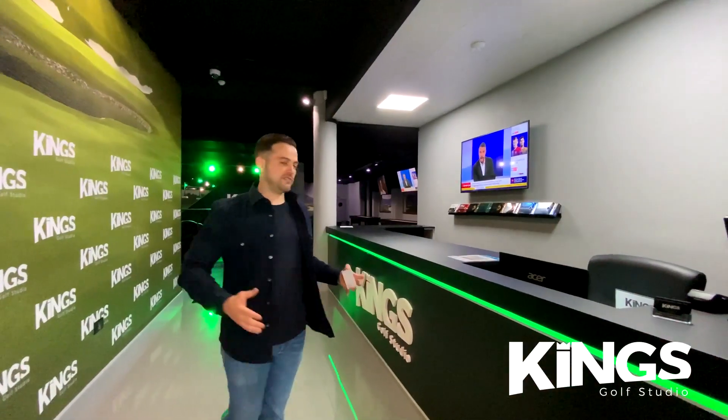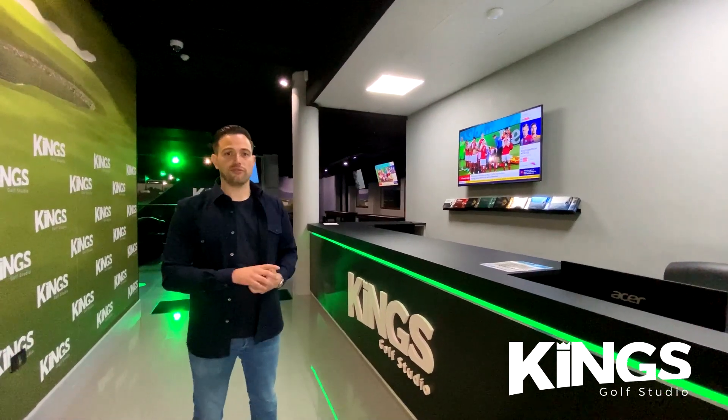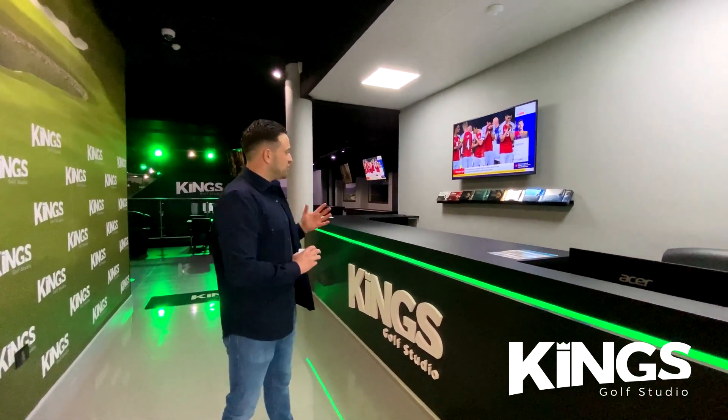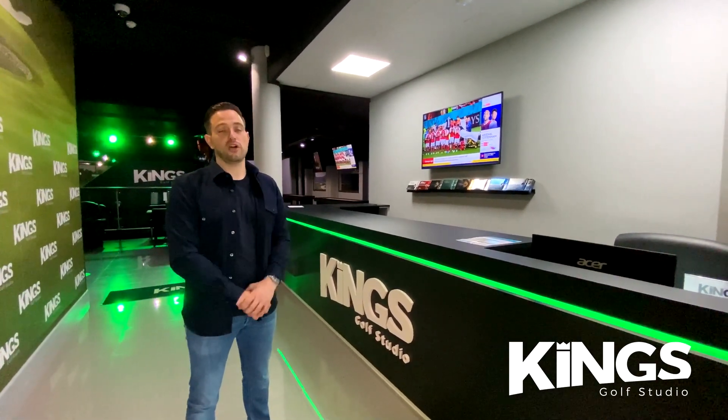As you come through the door, this is our reception desk. We'll have reception to check you in quickly for your table or your golf reservation. You'll notice we've got some golf balls for sale and we also sell other merchandise — gloves, tees, etc. — all the typical things you'll find in your usual pro shop.